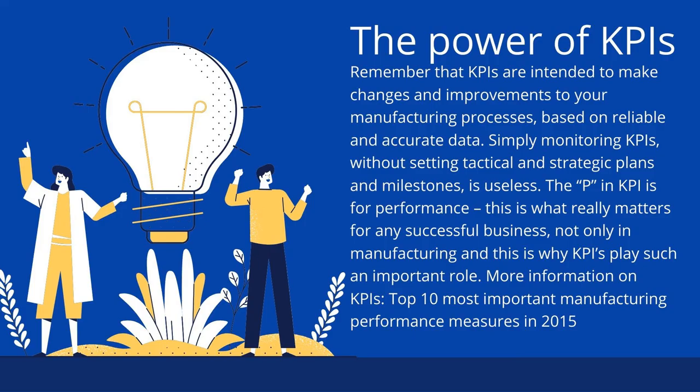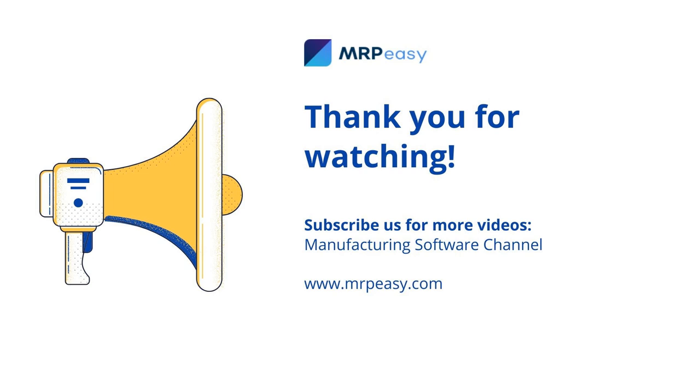Remember that KPIs are intended to make changes and improvements to your manufacturing processes based on reliable and accurate data. Simply monitoring KPIs without setting tactical and strategic plans and milestones is useless. The P in KPI is for performance — this is what really matters for any successful business, not only in manufacturing, and this is why KPIs play such an important role.